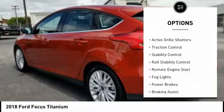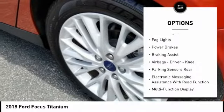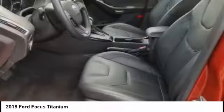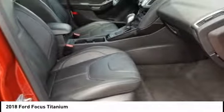Power windows with safety reverse, active grille shutters, traction control, stability control, roll stability control, remote engine start, fog lights, power brakes, braking assist. Airbags: driver, knee.